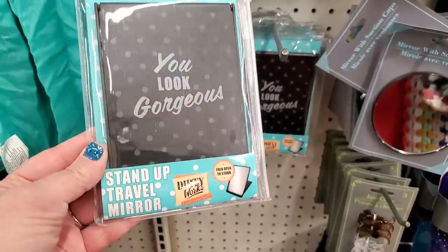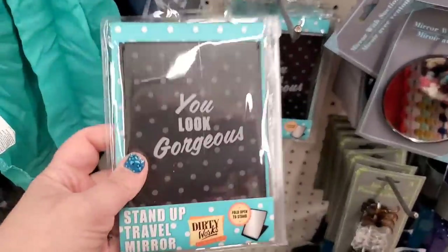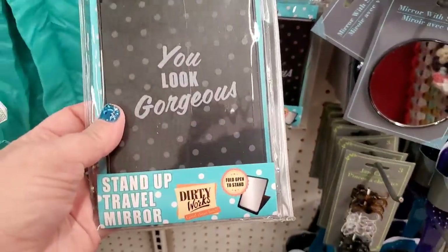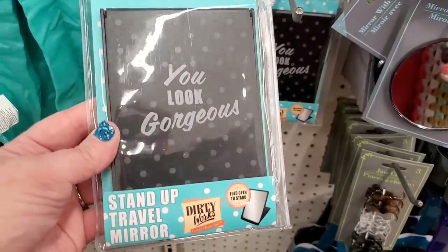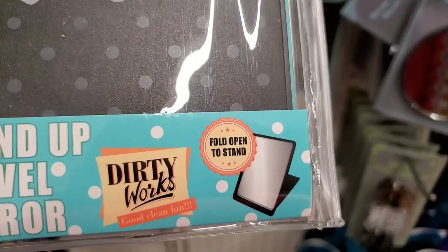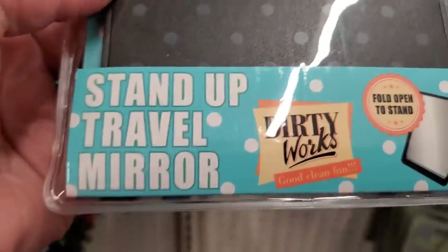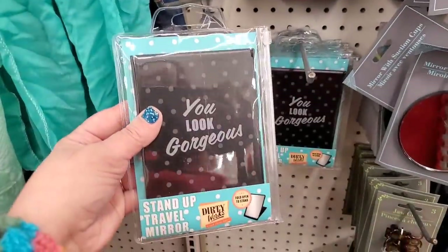It's a stand-up travel mirror and it's really substantial. It says 'you look gorgeous' and it's by Dirty Works. You guys know I am completely obsessed with this British brand. It says fold open to stand, Dirty Works, good clean fun. I absolutely love their logo, their packaging, I love everything about this company.